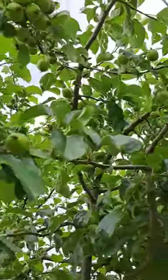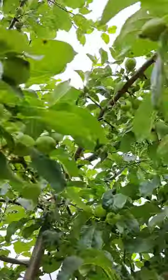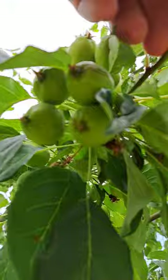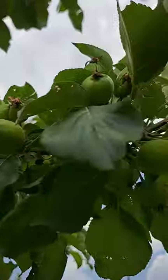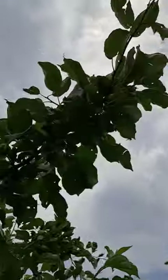This tree is grafted, meaning that each tree is a genetic clone. You may change drop times a little bit if you move it further south or further north. But exceptional tree, Kerr Crabapple. Thanks for watching.